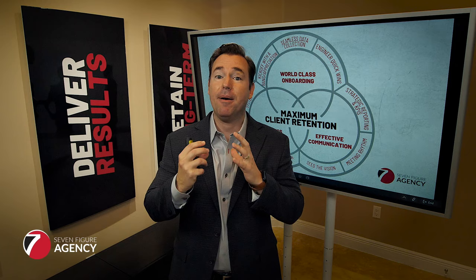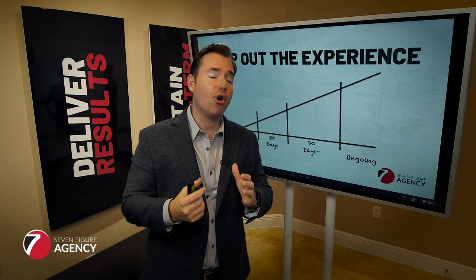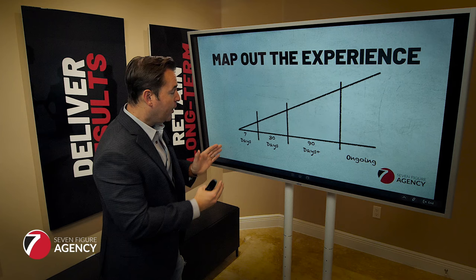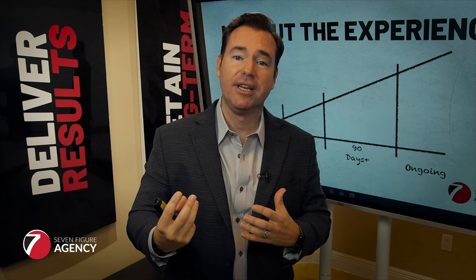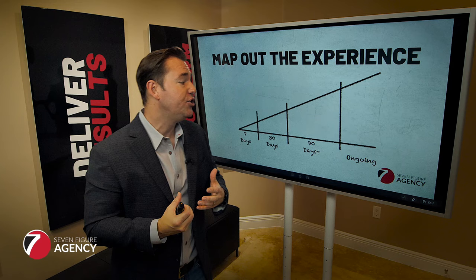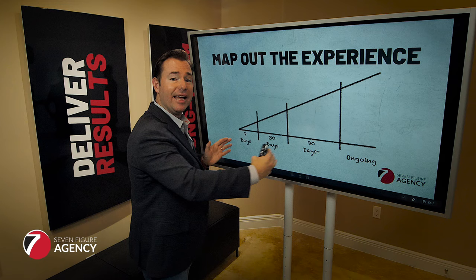What we're going to focus on today is just this piece — the world-class onboarding. I consider onboarding to be that first 30-day relationship with the client, but you really want to be proactive about the first 24 hours, about the first seven days — and not just about how you talk to the client, what meetings you have scheduled, but all of the touch points. If you do this correctly and you craft a true experience, you can be communicating with the client via email, via mail, via text message, via live calls, via interactions.